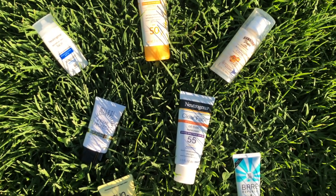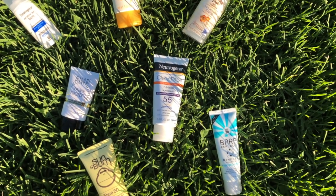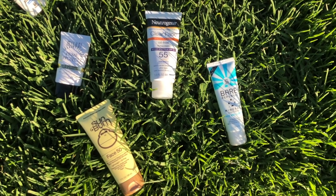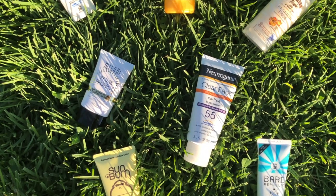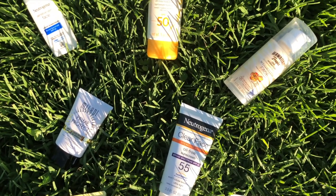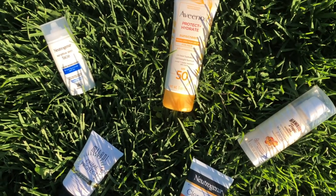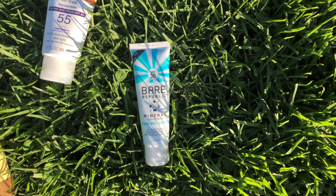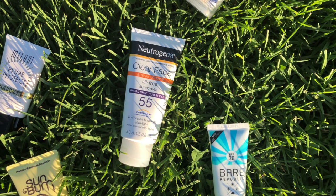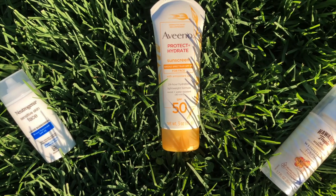Hi everyone, in today's video I'll be showing you my best and worst drugstore sunscreens for the face. Even though we are wearing face masks, sunscreen is still very important and should not be skipped. So this summer, I was on the hunt for the best affordable sunscreen on the market. When it comes to face sunscreen, I have three criteria: white cast, scent, and texture. I've tested out six different sunscreens and now I'll be sharing my final verdict.